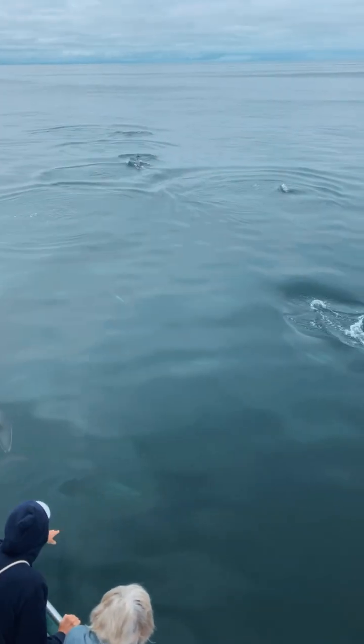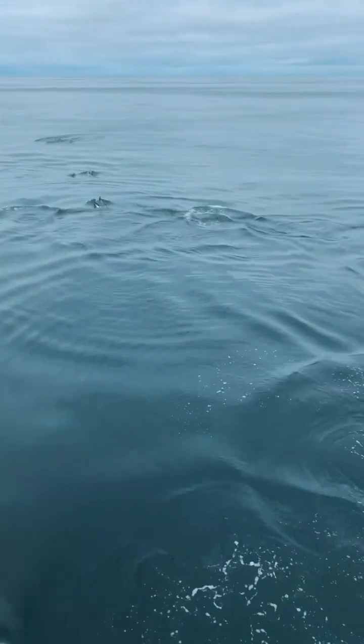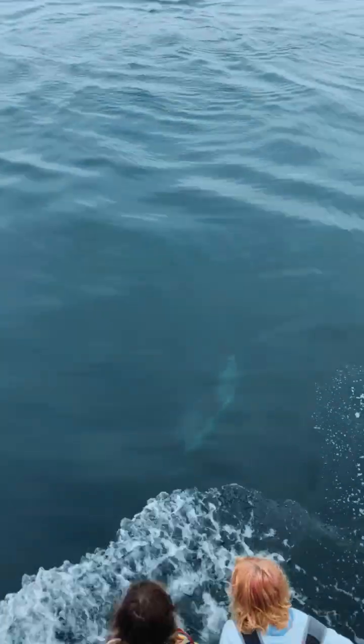Now in this next clip, I'm going to play audio from a mixed pod of Atlantic white-sided dolphins and the short-beak common dolphins that we recorded on the boat with our hydrophone this past August.